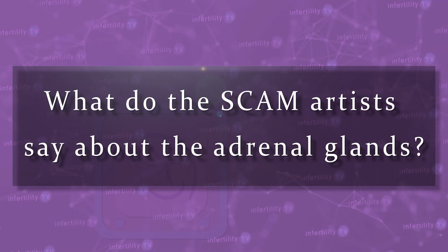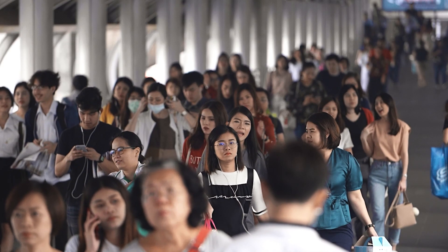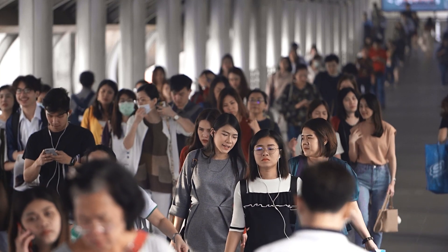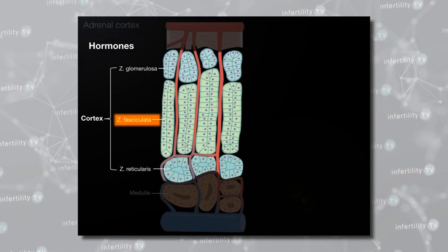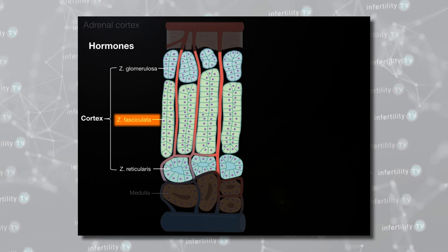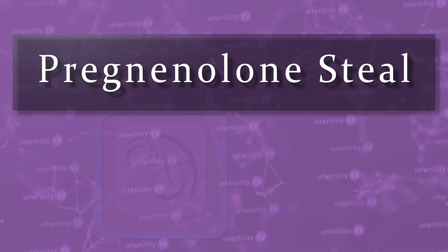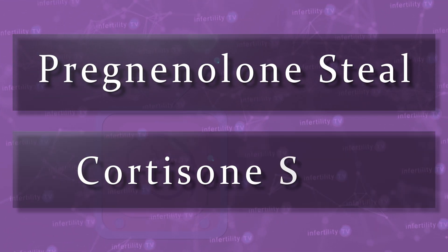What do the scam artists say about the adrenal glands? There are two parts. First, they say that because we live in a very stressful society, over time the adrenal zona fasciculata is unable to keep up, and for these people, cortisol production becomes too low. Second, they say that because the body is forced to divert resources to producing cortisol, this causes a depletion in the precursor hormones responsible for making estrogen and progesterone, causing deficiencies of these hormones. They call this pregnenolone steal or cortisol steal.